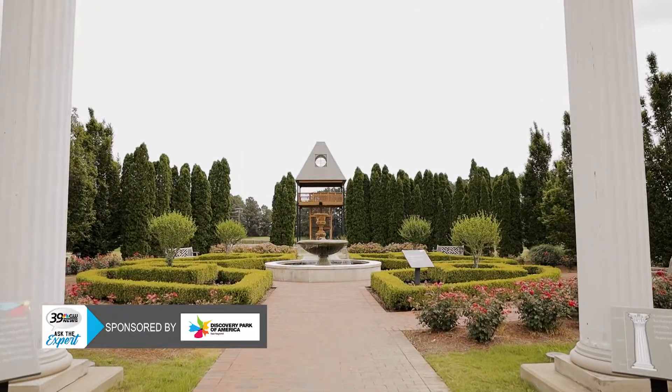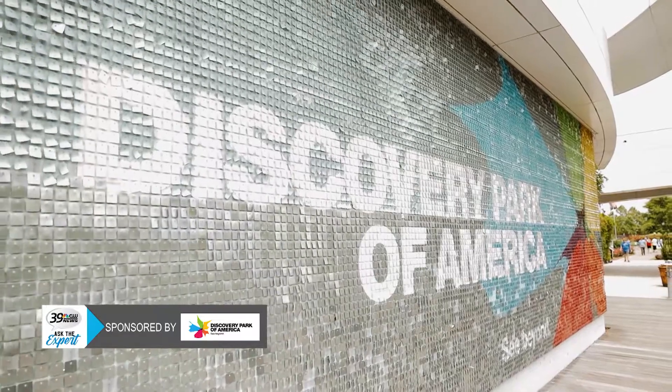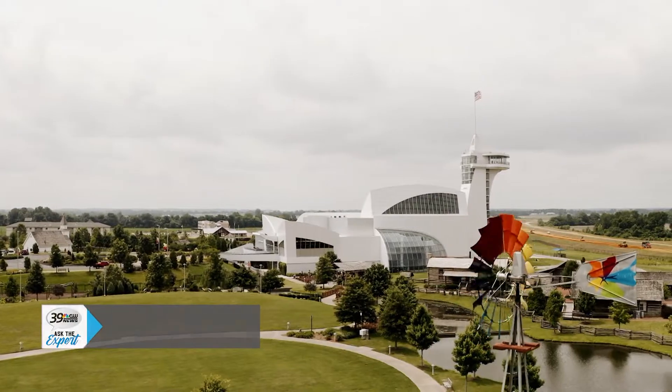You can find out more at discoveryparkofamerica.com by going to our ticket page for the latest ticket information, and also by going to our calendar page for the list of upcoming events.